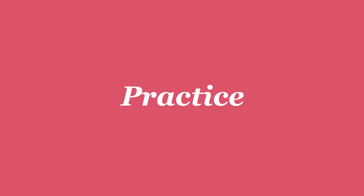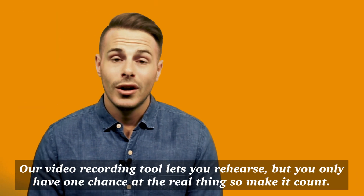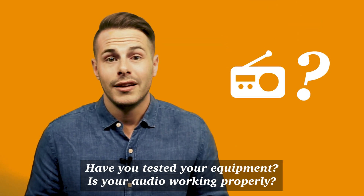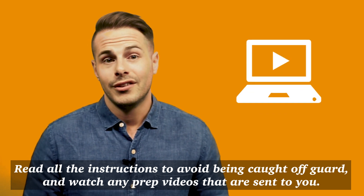Practice, practice, practice. Our video recording tool lets you rehearse, but you'll only have one chance at the real thing so make it count. Have you tested your equipment? Is your audio working properly? Read all the instructions to avoid being caught off guard and watch any prep videos that are sent to you.